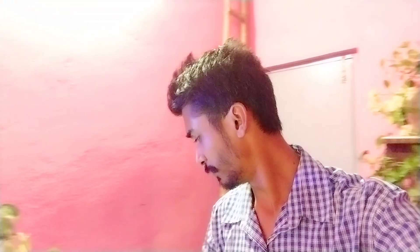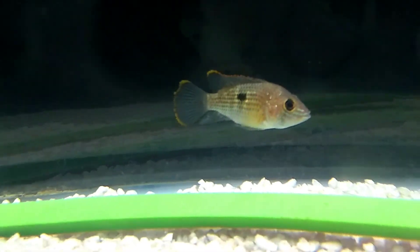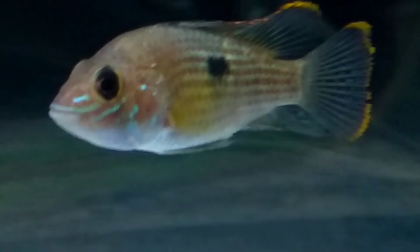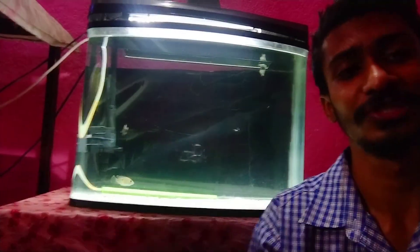Now it is time to check on the Green Terror. Let's see the fish's condition, because when it was new it was very stressed. Now, as you can see, it is active — it is a very playful fish. This fish is very active and very playful. When it is bigger it will be even more beautiful. How do you feel about this fish? Please comment down below.